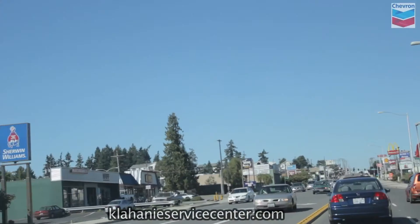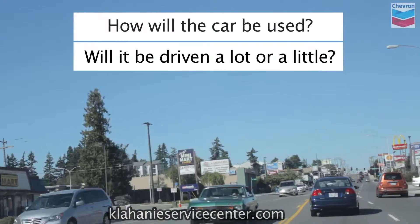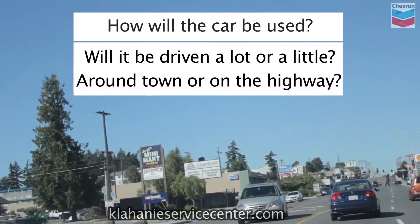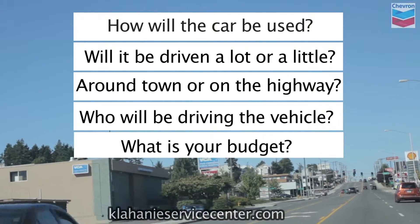Begin your search by answering these questions: How will the car be used? Will it be driven a lot or a little? Around town or on the highway? Who will be driving the vehicle? And what is your budget?